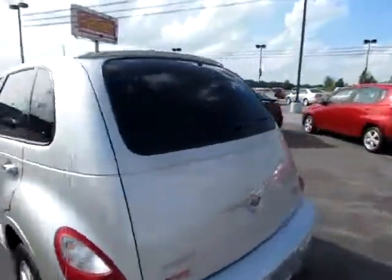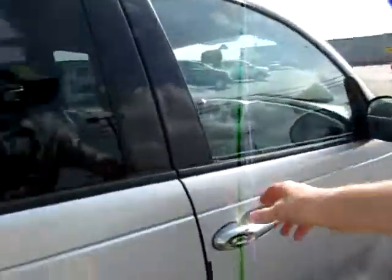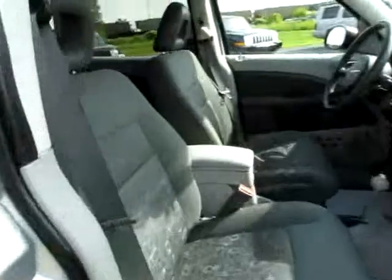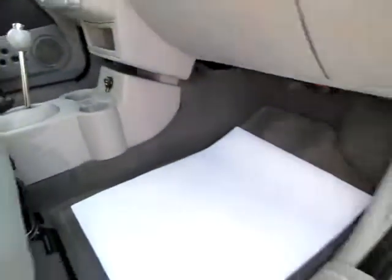Beautiful 2007 Chrysler PT Cruiser. It's a touring edition, very well cared for, looks new. Even on the inside, where the seats are clean, the floor looks like it hasn't been used.